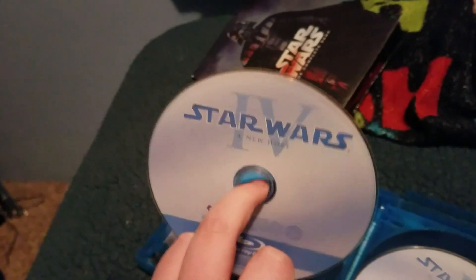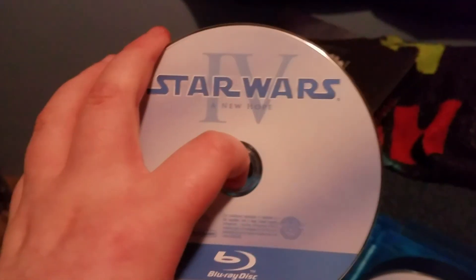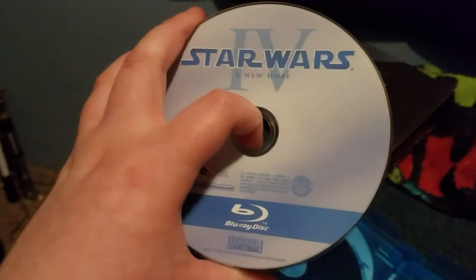We have another one called A New Hope — Episode 4. That's right, Episode 4: A New Hope. This is the first Star Wars movie, released in 1977.